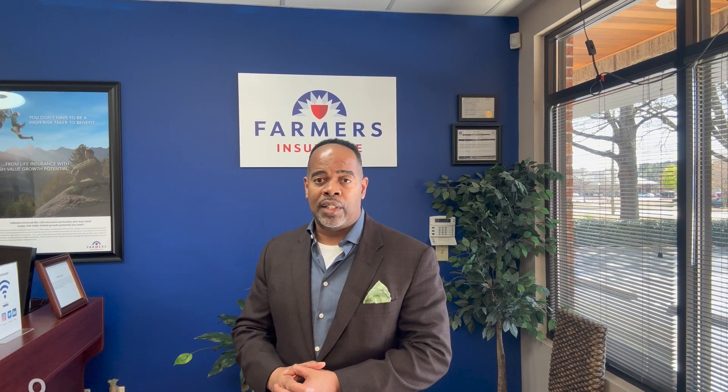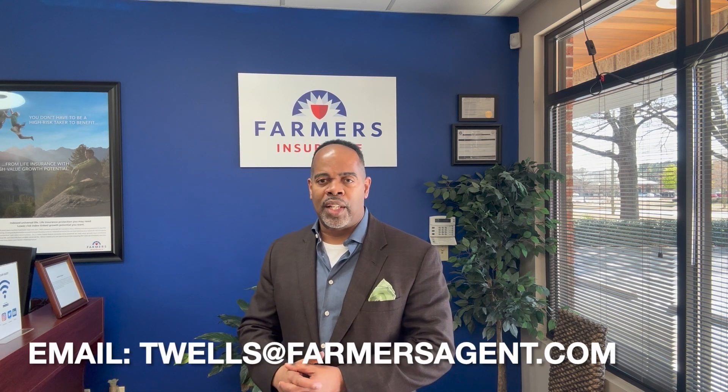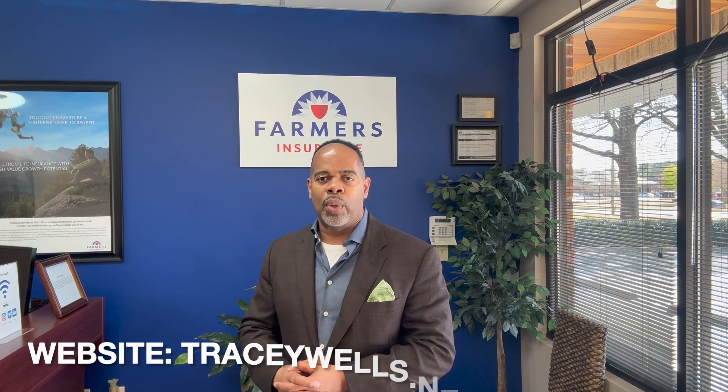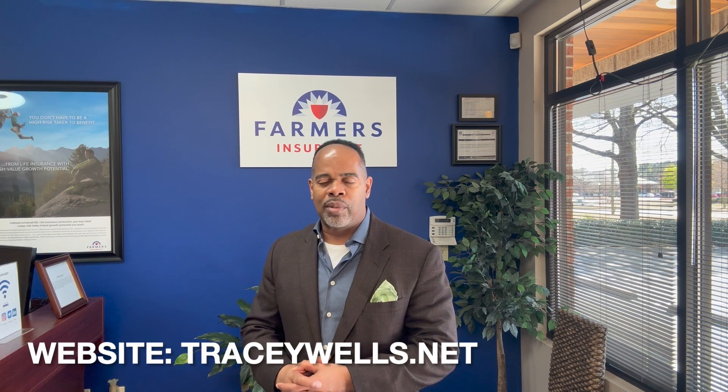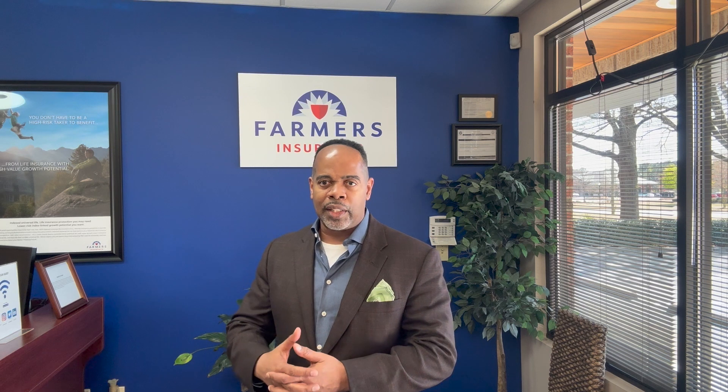If you have any further questions, you can give me a call at 678-691-3438, or you can send me an email at twells@farmersagent.com. You can also look me up on my website, which is tracywells.net — and Tracy is spelled T-R-A-C-E-Y.